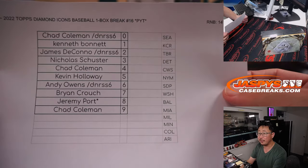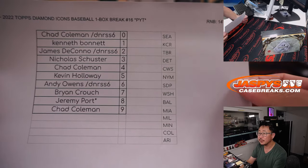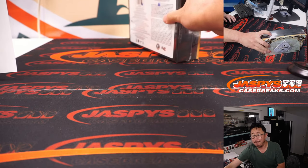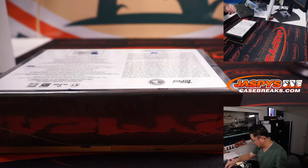So it's a serial number break just for these teams. Good teams there too. Good luck, everyone. Let's see what we got in here.